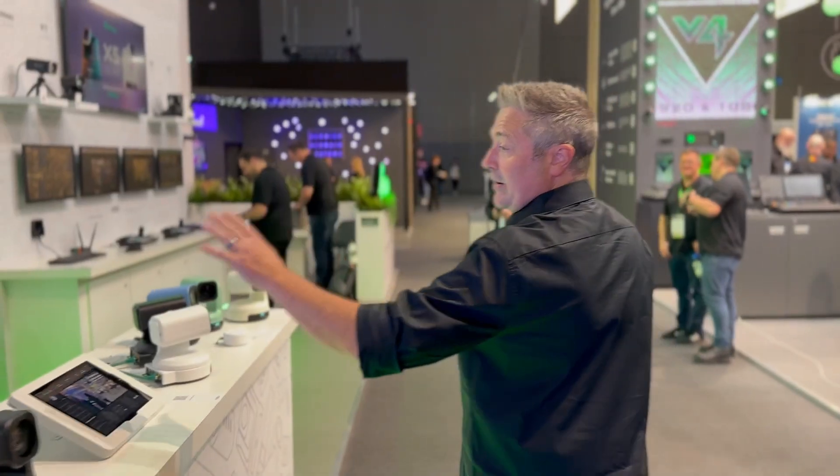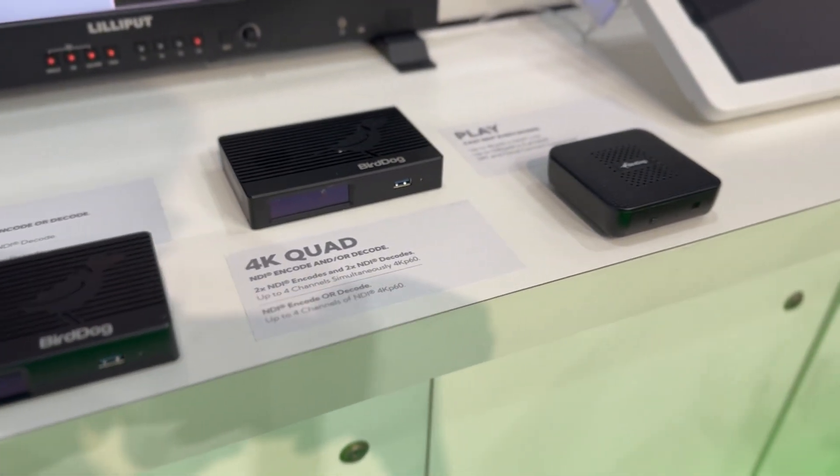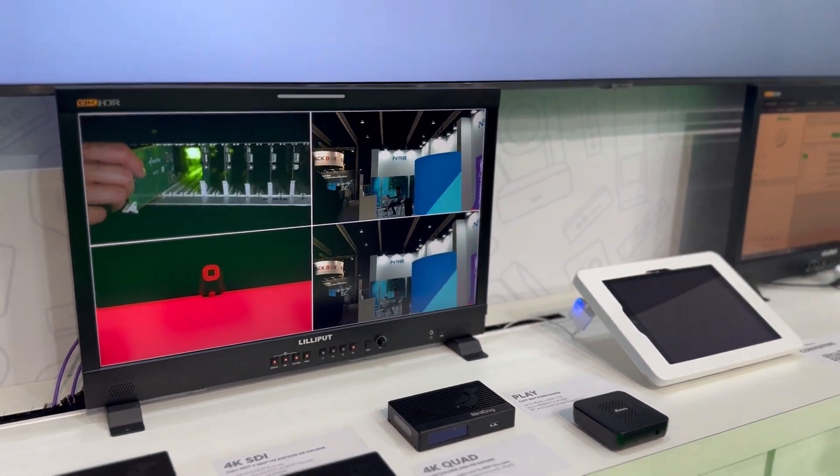We've also got another really exciting set of features around our converters. BirdDog started out making video converters for NDI and we've got a huge range. The exciting thing we're talking about today is our Silicon 2 enablement on the 4K converters — that means we can work with any flavor of NDI you like, whether you're encoding or decoding, or taking one of our cameras and outputting to SDI. The cool thing is this is a new firmware, not a new product, so anyone who's already invested in BirdDog technology can update their converters for free and gain these additional features.